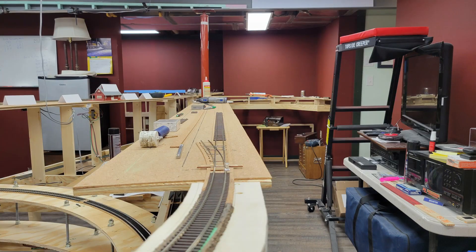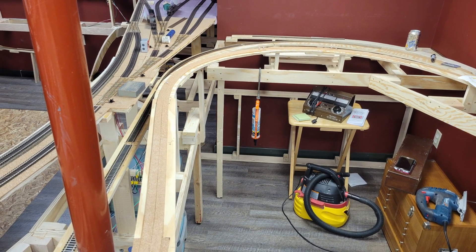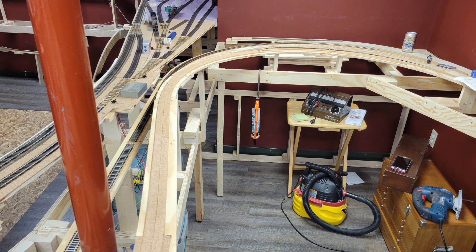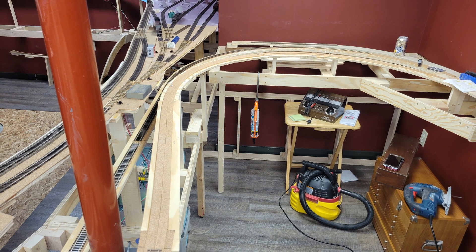In my last update, the layout reached this point, with track being laid at the east end of Basin. On January 3rd and 4th, I extended the roadbed out the west end of Basin and into Himes Curve, at 28-inch radius, the tightest mainline curve on the layout.